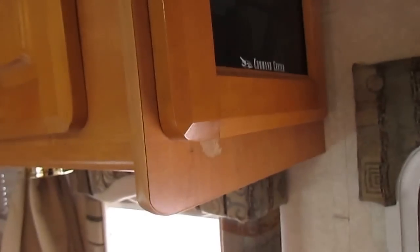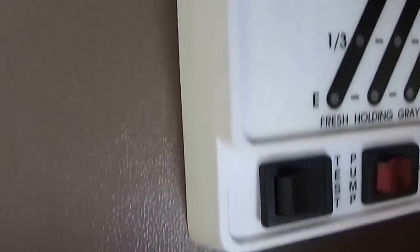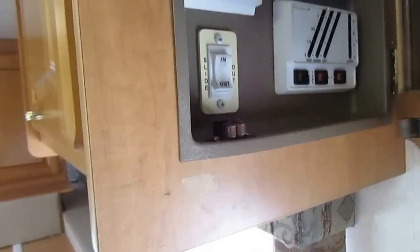Here is your Jayco command center — this is going to have your generator controls. 437 hours on the generator. This is a DSI water heater and it's also got the electric heat element. Everything's right here along with your slide out controls — all in one convenient location.